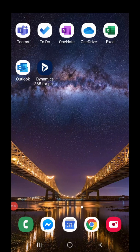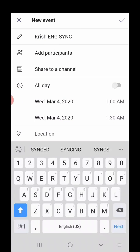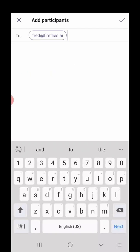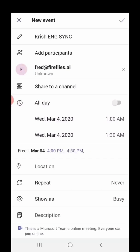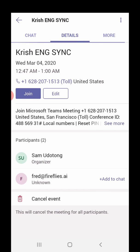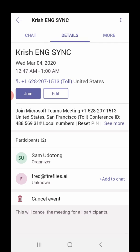We're going to go into Teams and create a calendar invite. On that calendar invite, we're going to add Fred at Fireflies.ai, which is our AI meeting assistant. Fireflies will join the meeting at the start just like a participant — we've created the entire experience to feel like you're just inviting another teammate to the meeting.